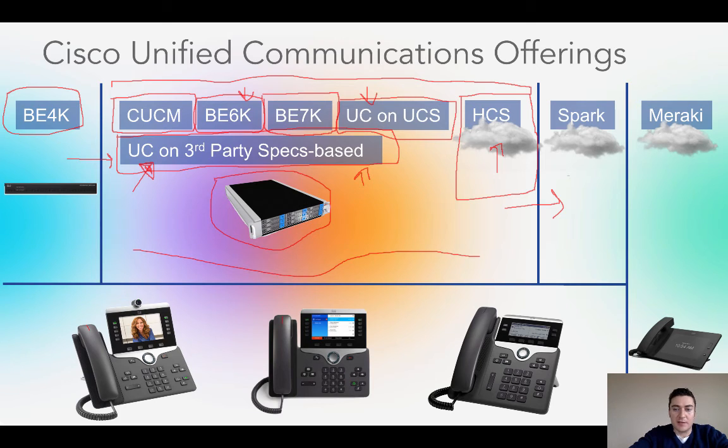Today Spark doesn't have the same feature richness as Communication Manager — things like Contact Center and skills-based routing are still coming. It's a newer offering — let's call it in its toddler phase. But it's really great for small to medium-sized businesses, 200 to 300 phones. And since it uses all the same phones, if you start with Spark and later need advanced features, you can always move to the Communication Manager camp and keep your same phones — no big deal.